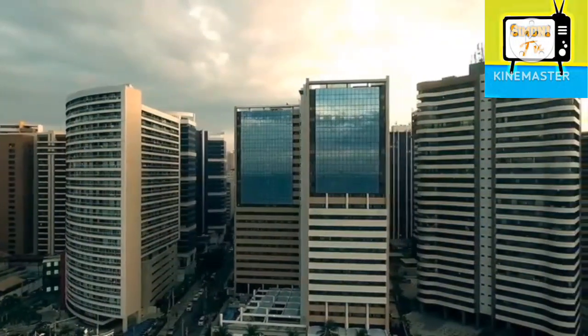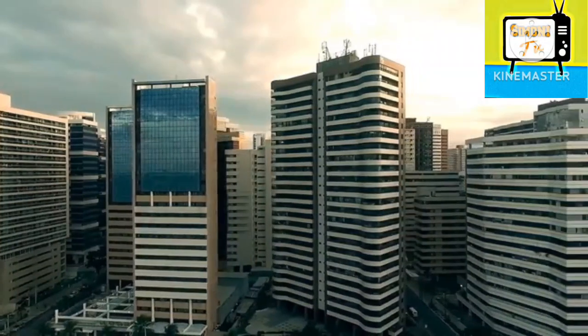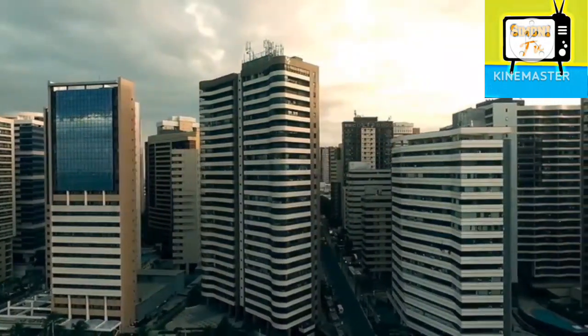Here are some of the features of EBOX. Autonomous navigation: EBOX can navigate your home autonomously using its SLAM mapping technology.